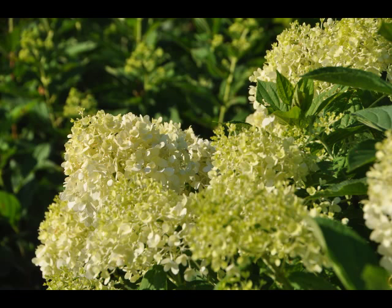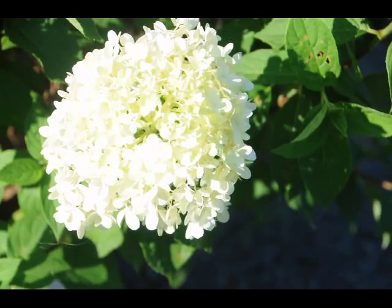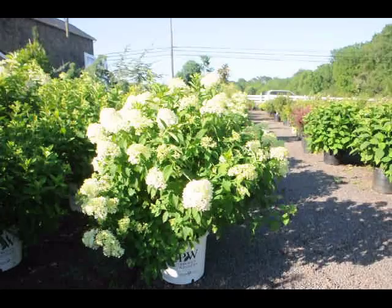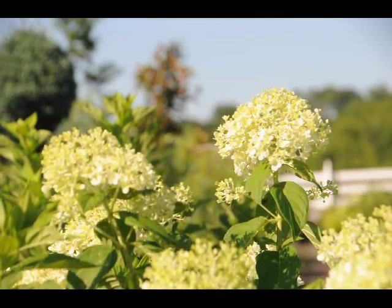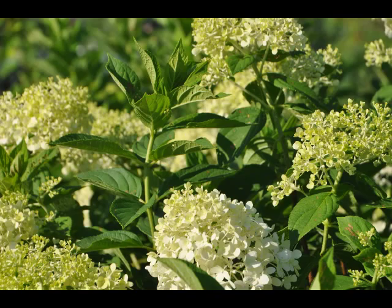But you can also keep it trimmed to the height that you wish — 5 to 6 feet — just by trimming once a year after the flowers have faded. The flowers will stay on the plant as a faded form well into the winter. It's listed in all the sources as a fantastic winter interest in your garden, because the flower head is a nice shape through the winter months and the branching is attractive.